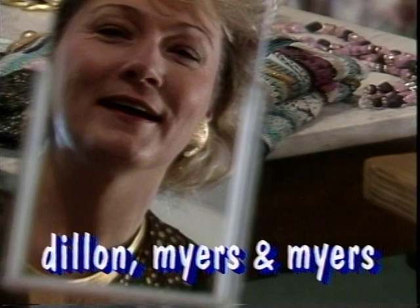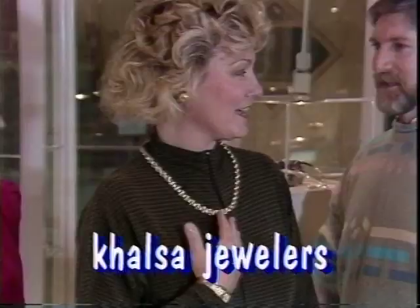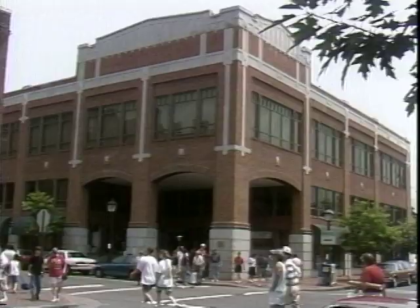Dillon Meyers & Meyers, the unique boutique, catering to styles with flair, fun and fashion. Calsa Jewelers has a distinctive selection of 14 and 18 karat gold and fine jewelry.